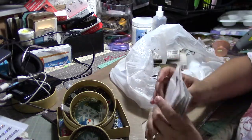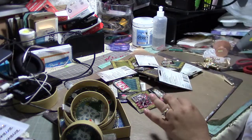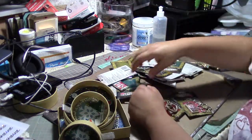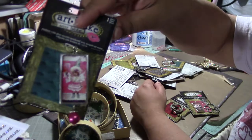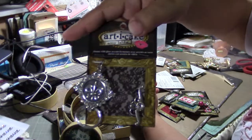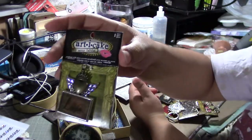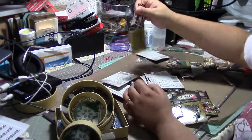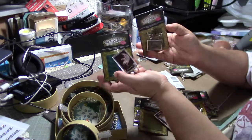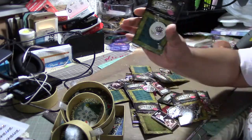I was so happy because I found the Articake charms for $1.99! $1.99 for these — they are beautiful. I got all the ones I didn't have. All of these were $1.99, and I bought several duplicates because they were so cheap.